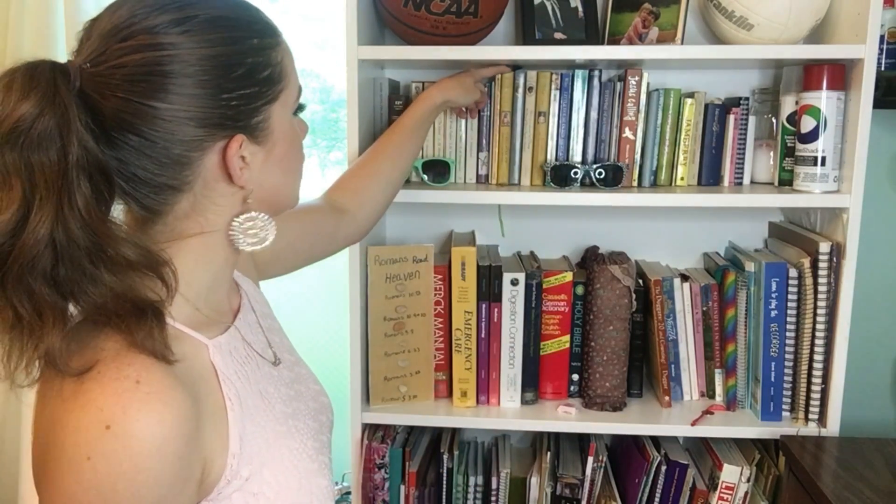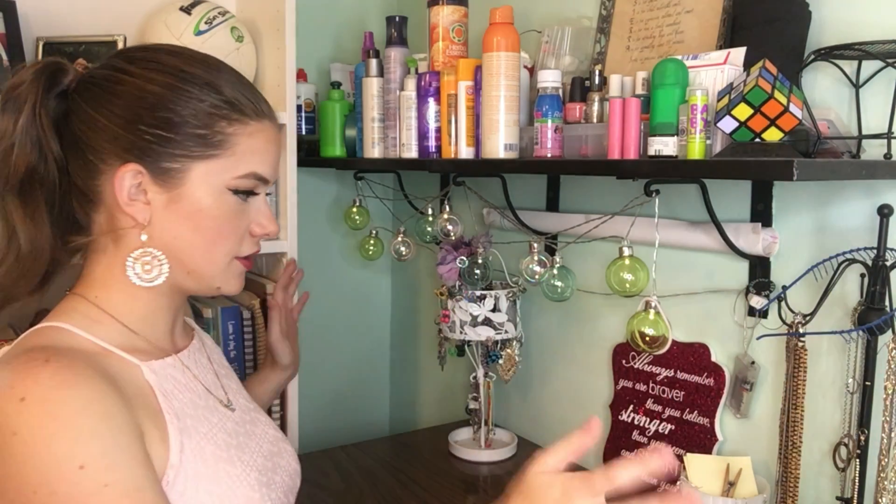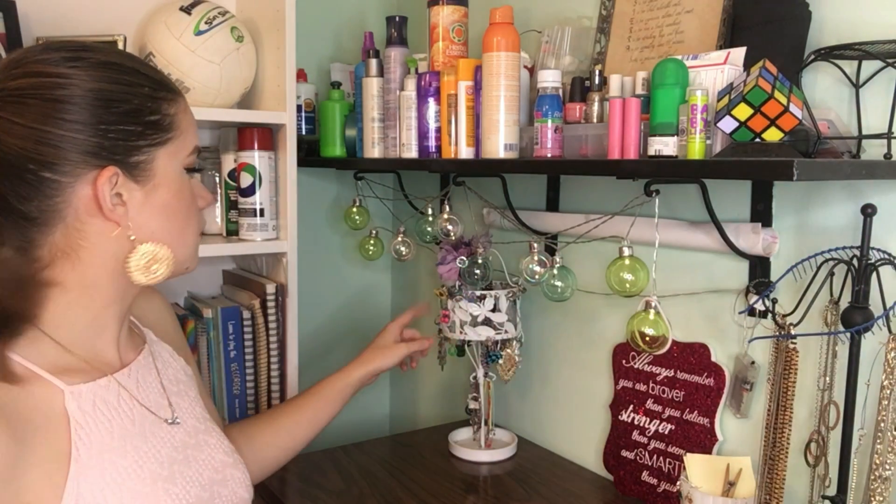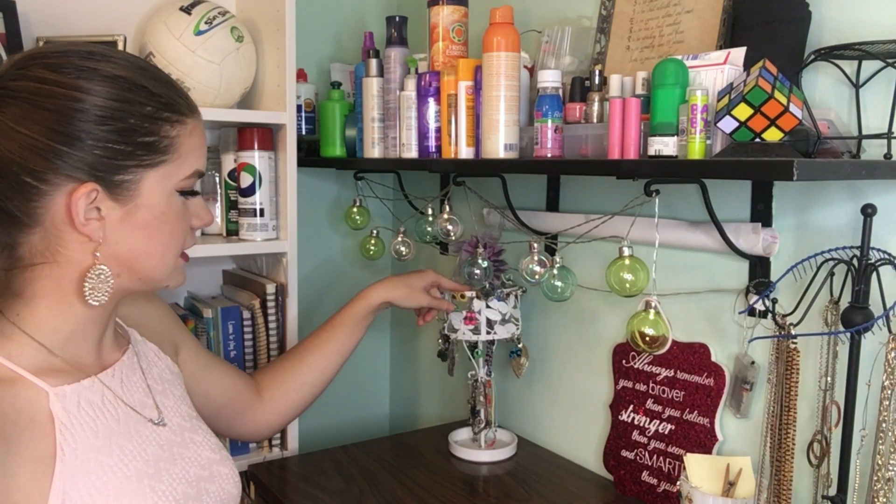I absolutely love the Dear America and the World Diaries series. I have a couple of those books and I love them. So you're going to get kind of a two for one right here — this is my bookshelf and then over here is my dresser. Obviously it holds my clothes, and then on top of it I have two jewelry hangers.